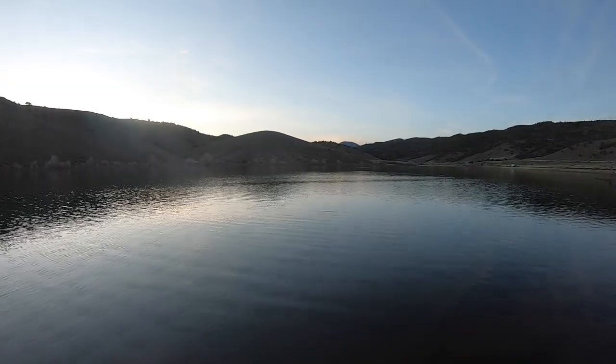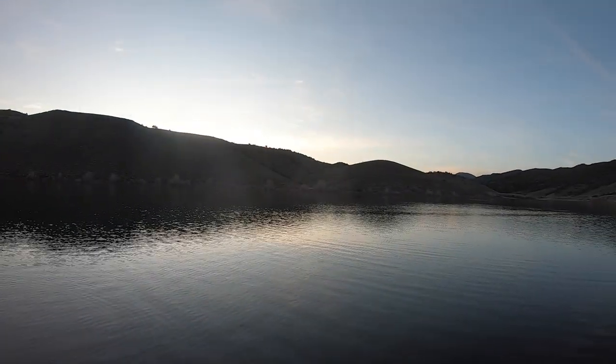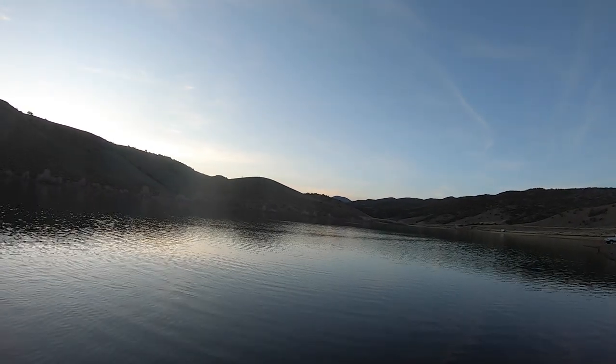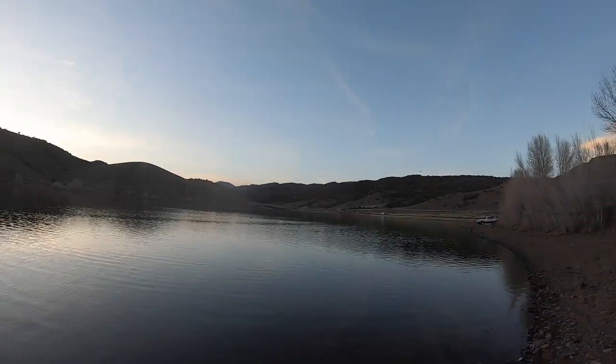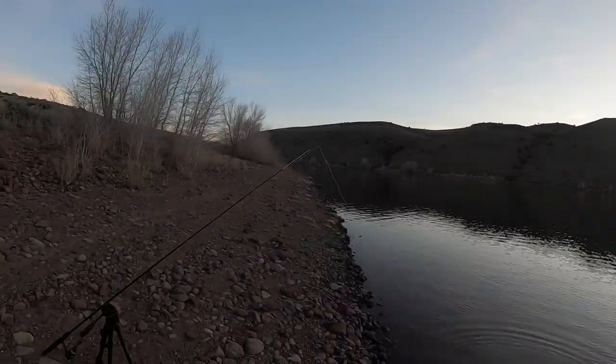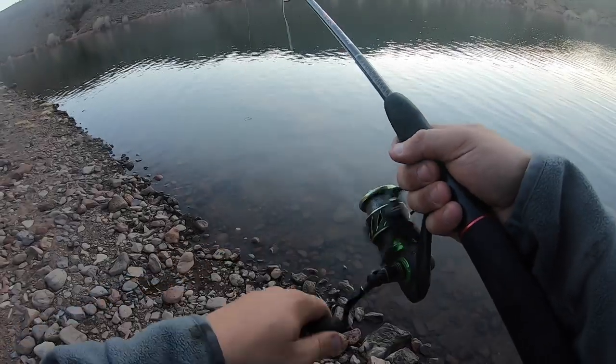Before I end this video — fish are surfacing everywhere. It is dead calm right now and there are literally swirls across this lake, dozens of them that I can see. I've got my PowerBait out. Let's see if we can get a fish. I think we're getting a bite.